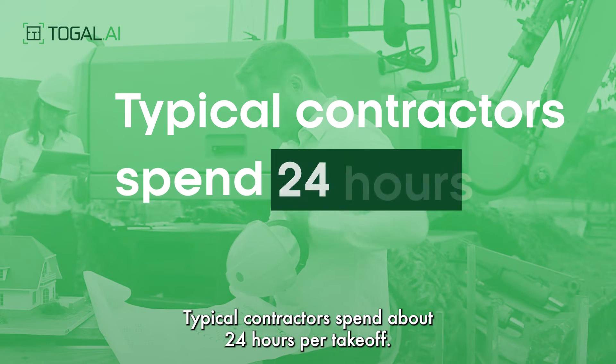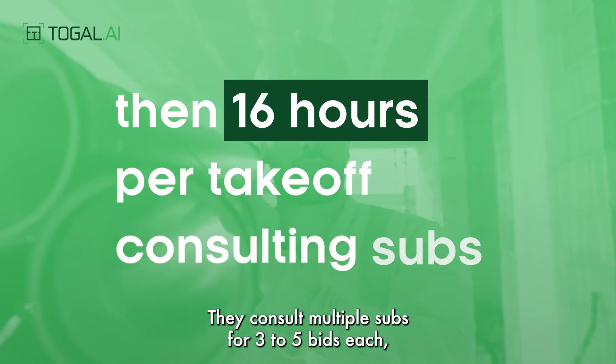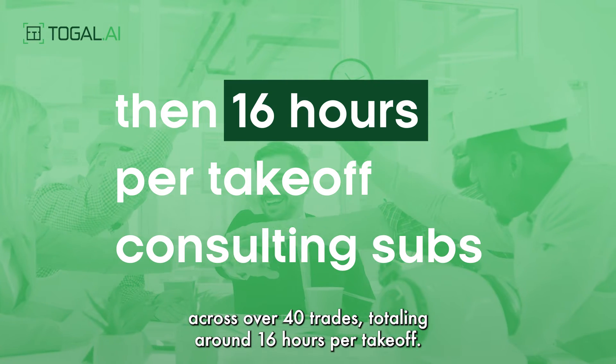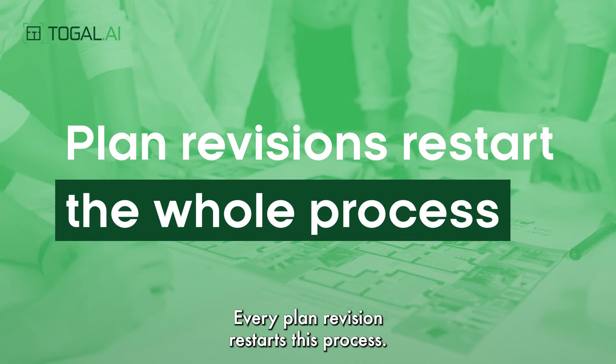Typical contractors spend about 24 hours per takeoff. They consult multiple subs for three to five bids each across over 40 trades, totaling around 16 hours per takeoff. Every plan revision restarts this process.